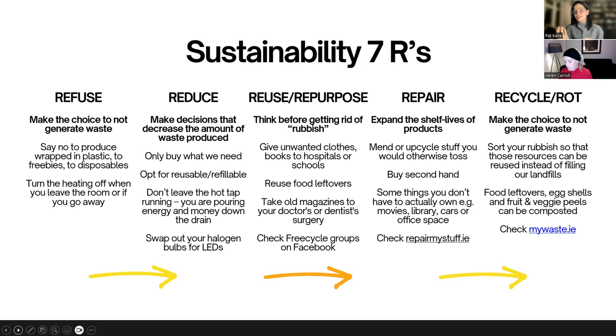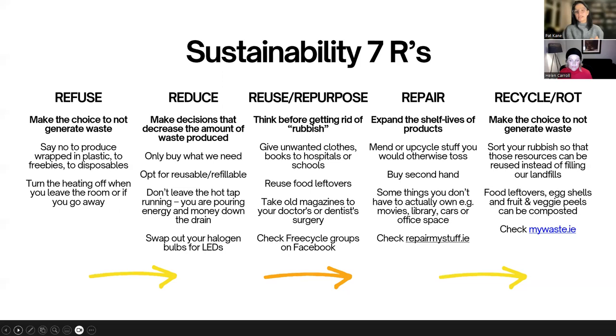Only if there's nothing else you can do with a certain material should you then recycle or compost. To do that properly, learn the rules - there's a fantastic government-funded website called mywaste.ie that I would highly recommend. They present the general rules of recycling and composting really well. You can also always contact your waste collector company - they will be happy to help.